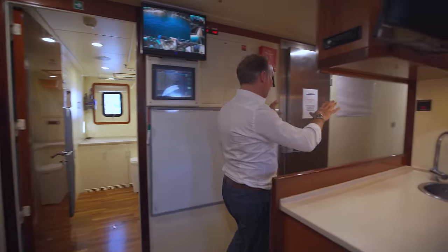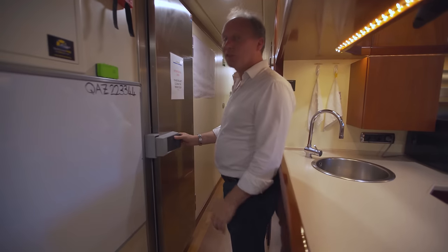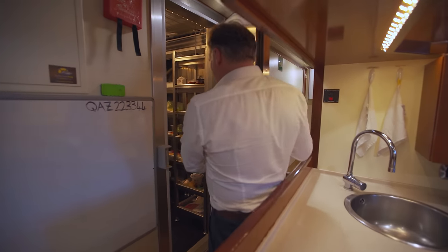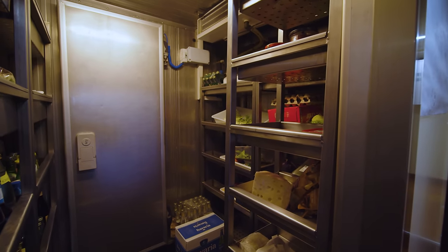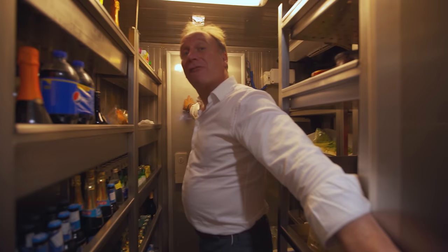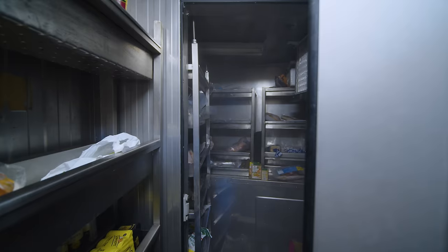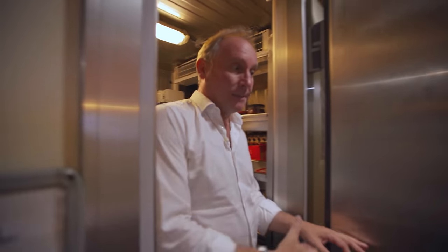The main accommodation for the crew is ahead, but before we get there, look at the size of this — it's not just a fridge, it's an entire refrigerated room, with a second room here for a freezer. That's lots and lots of space for all of your refrigerated foods and drinks you might have on board.